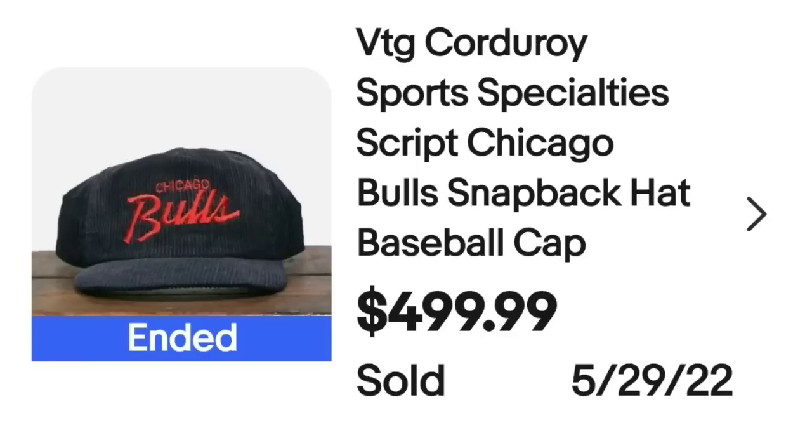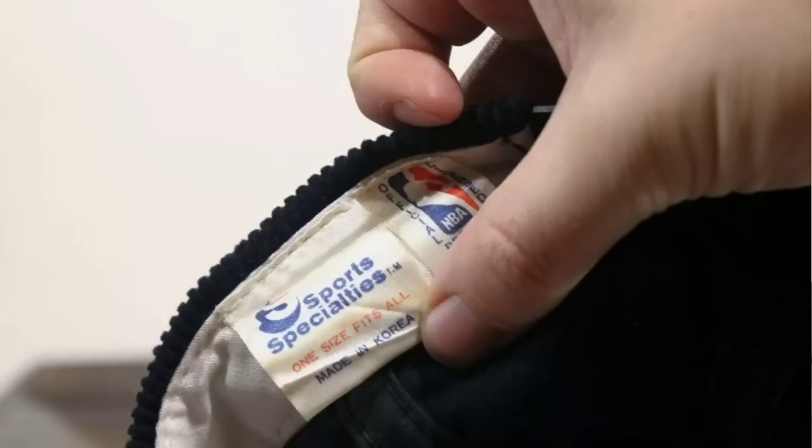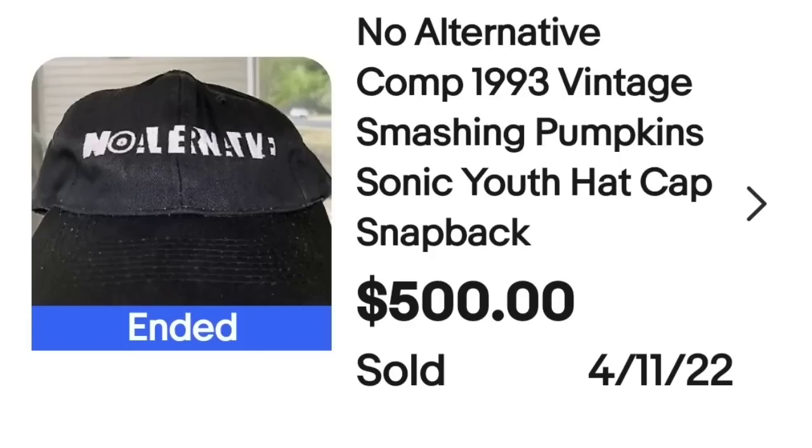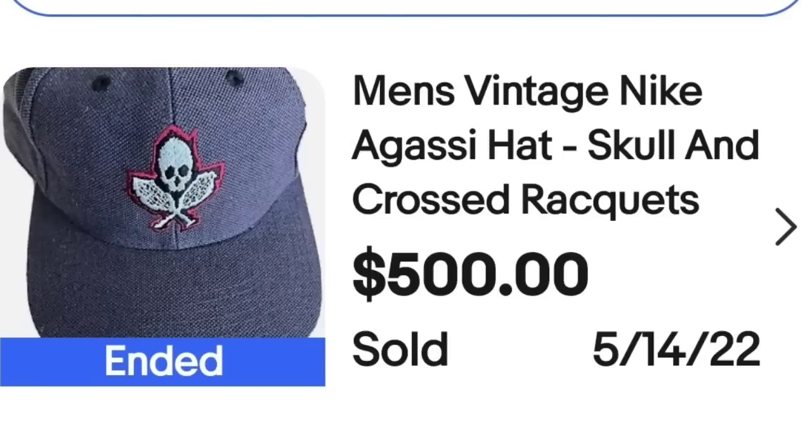This is a vintage corduroy Sports Specialties script Chicago Bulls snapback hat. It's important to put 'script' in the title — that's a really good keyword for that cursive writing. This one sold for $499. The tag shows Sports Specialties. This next one is the only band hat — a vintage 1993 Smashing Pumpkins / Sonic Youth No Alternative comp hat, sold for $500. Then a vintage Nike Agassi skull-and-cross-racket hat — I believe Andre Agassi the tennis player — which sold for $500.